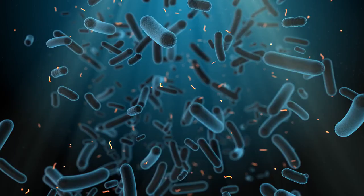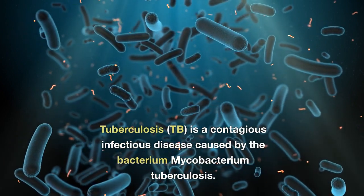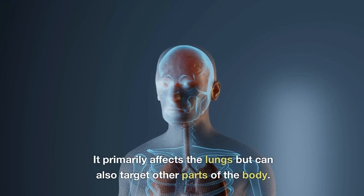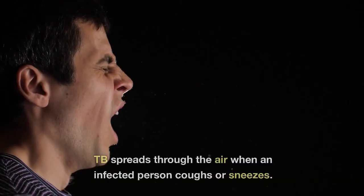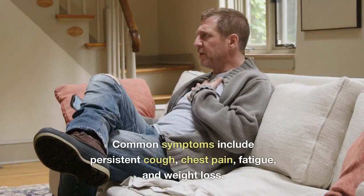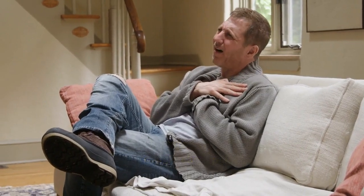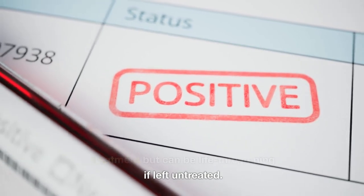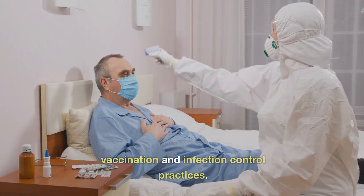What is tuberculosis? Tuberculosis, or TB, is a contagious infectious disease caused by the bacterium Mycobacterium tuberculosis. It primarily affects the lungs but can also target other parts of the body. TB spreads through the air when an infected person coughs or sneezes. Common symptoms include persistent cough, chest pain, fatigue, and weight loss. TB is curable with appropriate treatment but can be life-threatening if left untreated. Prevention measures include vaccination and infection control practices.